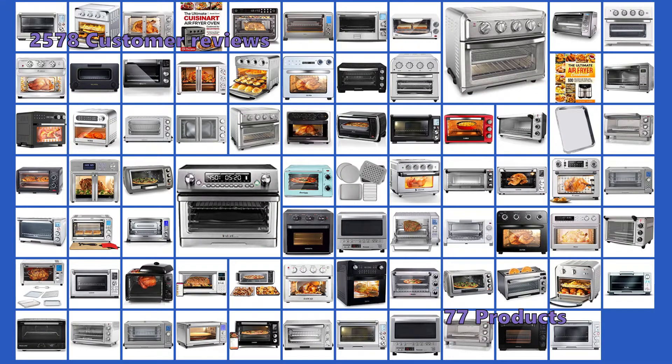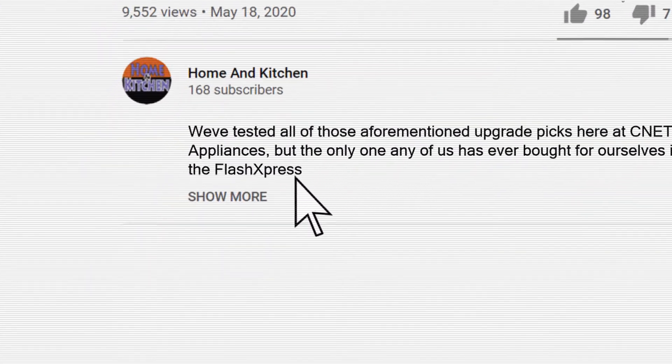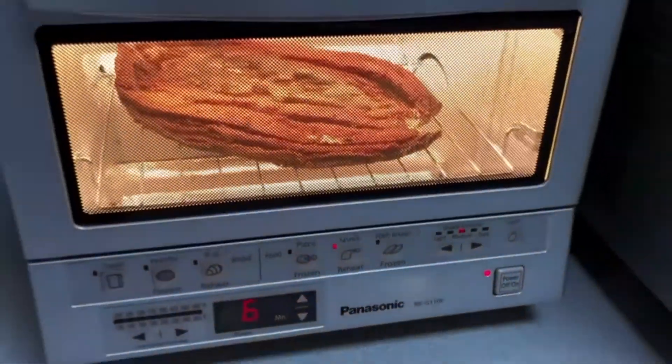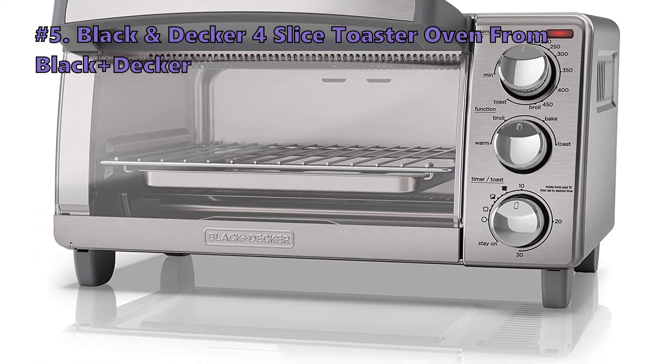We have analyzed 2,578 customer reviews and looked at 77 products to give you this top 5 video review. If you want more details about the products mentioned, check out the links in the description below. These products are not listed in any specific order, so stay tuned to the end so you don't miss the perfect choice for your needs.